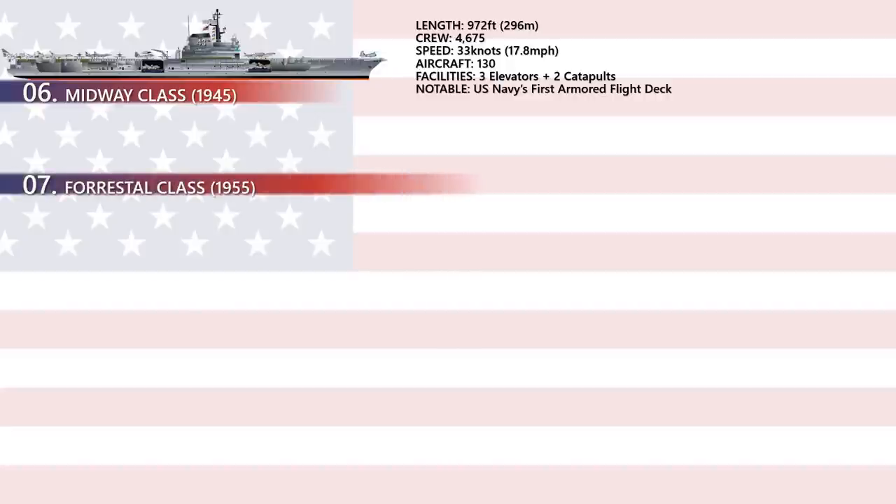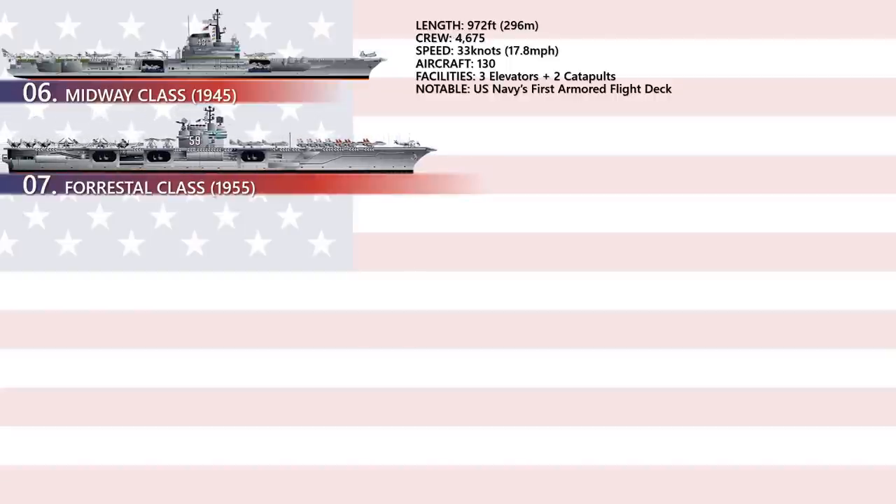USS Forrestal CV-59 was commissioned in 1955 and was the United States' first completed supercarrier and the lead ship of her class. Forrestal and her class were conventionally powered. A supercarrier is an unofficial descriptive term for the largest type of aircraft carrier, usually displacing over 65,000 long tons.